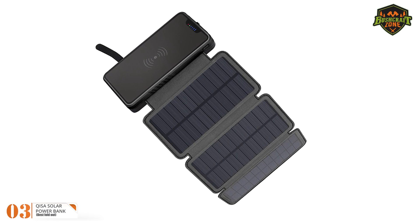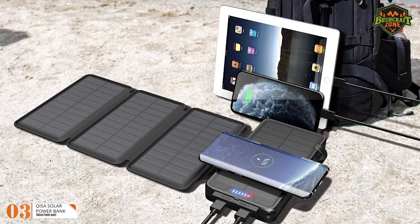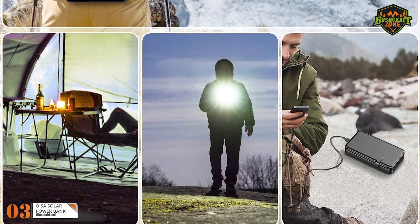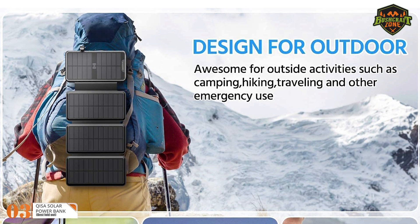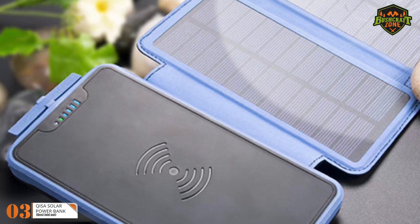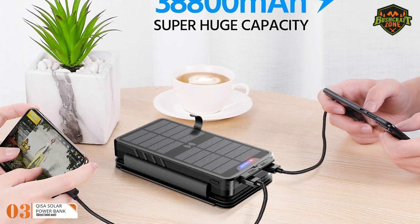Seamless wireless charging is available for QI compatible electronics, and additional USB ports allow for up to four devices to be connected simultaneously. The rainproof solar panel with IP66 certification can withstand moderate weather; however, it must not be completely submerged. As long as there is enough sun, the four solar panels will be constantly charging, with an input current of 1.5 amps and energy remaining at 12 watts in ideal conditions.